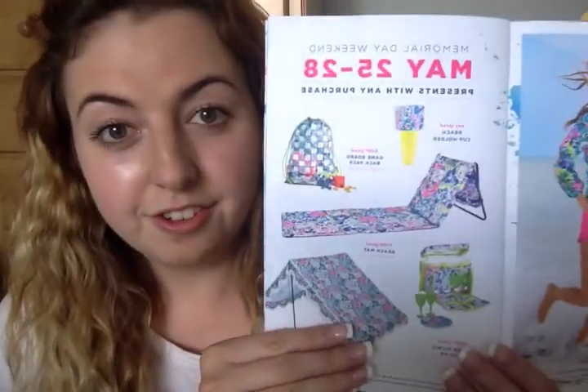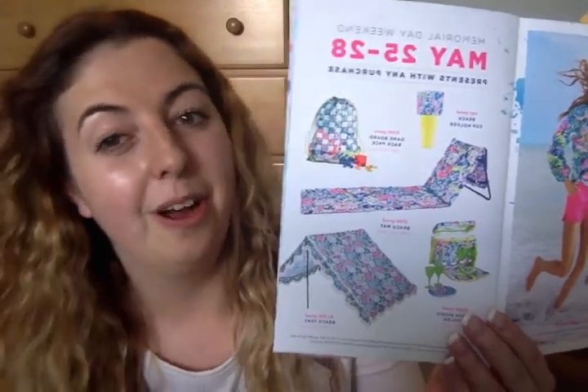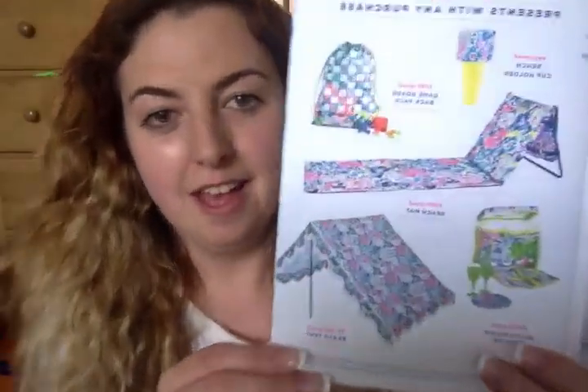So I'll just show you guys the prizes in case you don't already know. Here is the prize sheet on the inside, and we got one of everything that you see here. So we have the beach cup holder, the backpack, the beach mat, the beach picnic cooler, and the beach tent. We literally have everything that you guys see here, and you get these items according to how much money you spend on the Lily Pulitzer clothing and apparel. So we got everything, which means we definitely spent a decent amount of money.